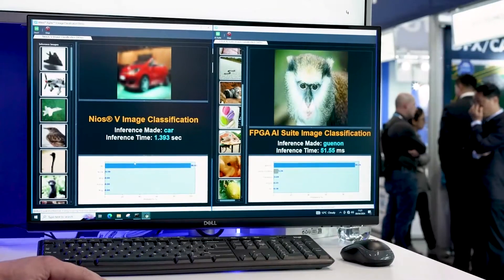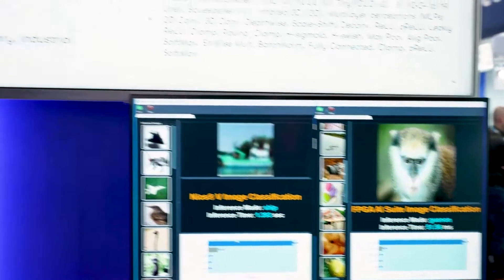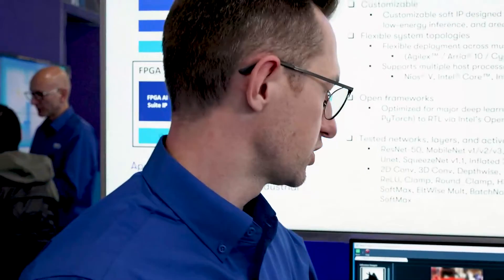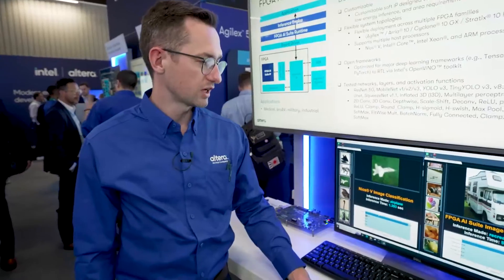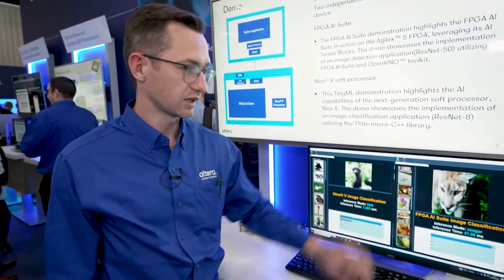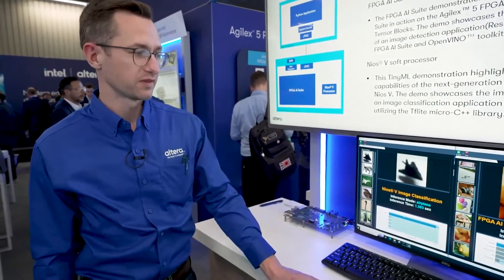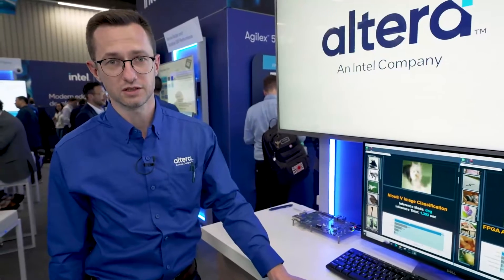In the Nios 5 image classification example, you can observe an inference time of around 1.3 seconds. In the case of FPGA AI Suite, inference time is around 50 milliseconds — and it can execute a much more complex model like ResNet 50, thanks to the advanced DSP blocks with AI Tensor Mode.